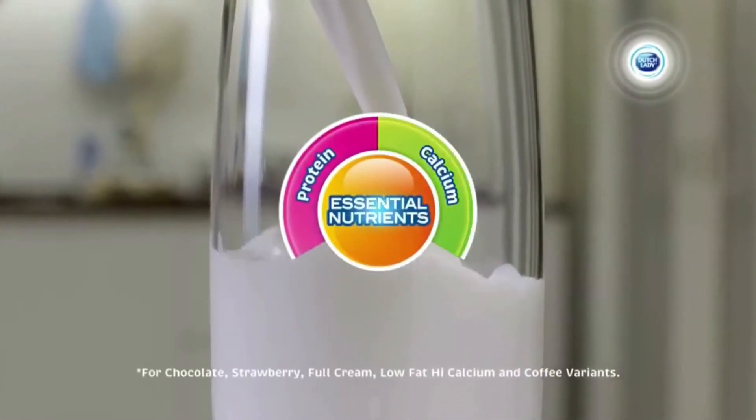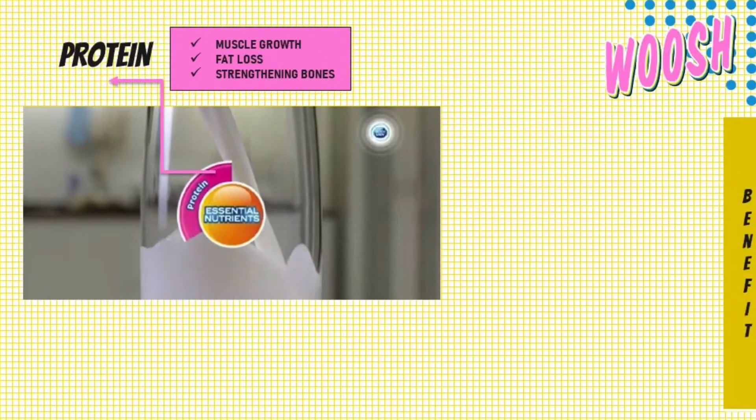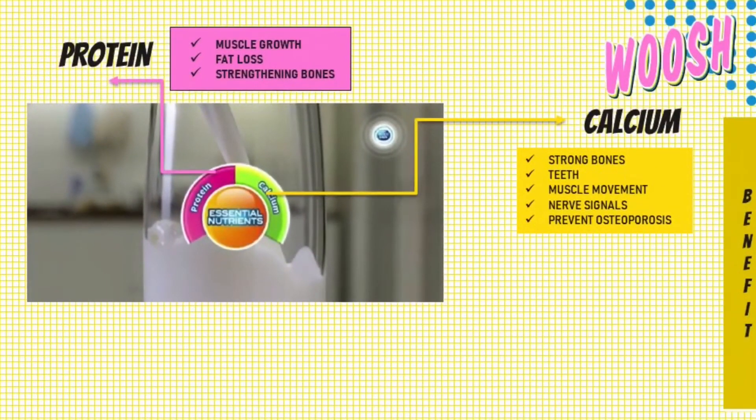One of the benefits of this full cream milk is protein. Protein helps aid muscle growth, promoting fat loss and strengthening bones. It also has high casein content that can help combat the breakdown of muscle.